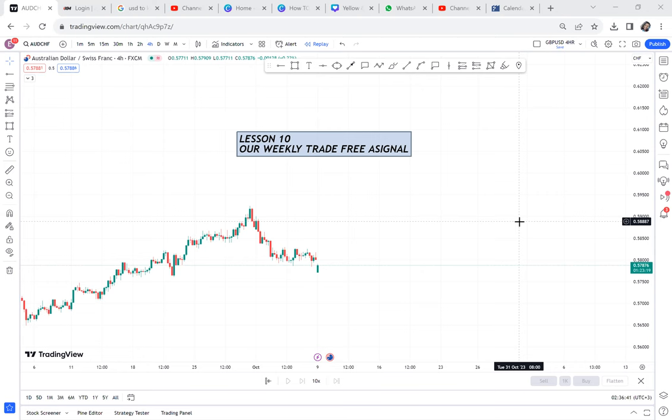So AUDCHF — if you have never heard of it, beginners, there are pairs that they don't even trade. If you don't have it on your watch list, first of all, pause this video, add it on your watch list, and let us analyze it.